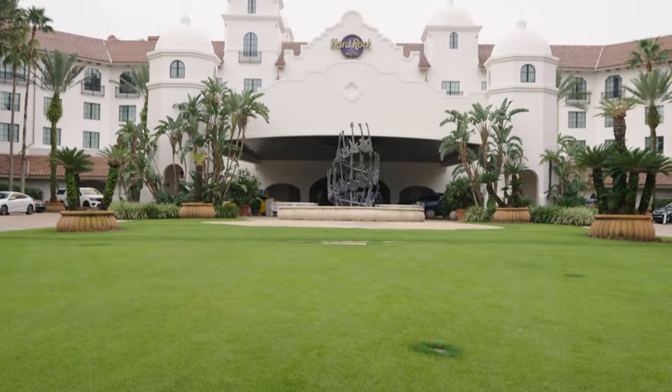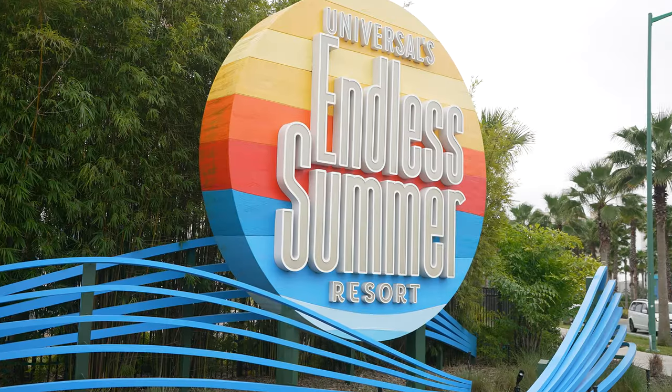Hey everyone, Ben and Ob here, and Universal has a hotel for every budget — from the premier resorts at Hard Rock to the value options at Dockside and Surfside. Today we are at Universal's Cabana Bay Beach Resort to tell you all about this hotel, so that way when you plan your next family vacation, you know the right place to go. This place is fun for everyone.